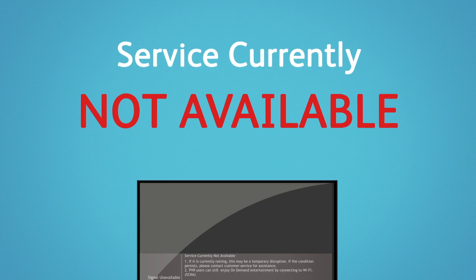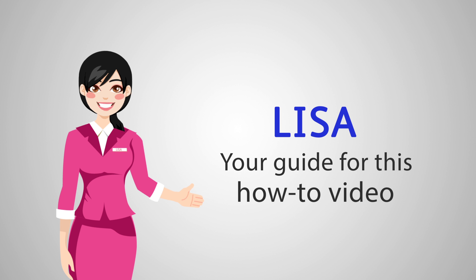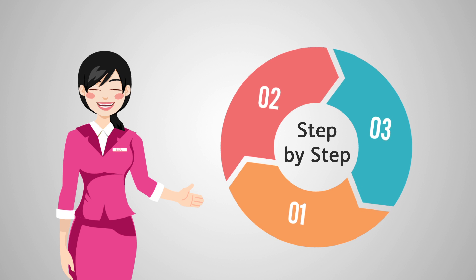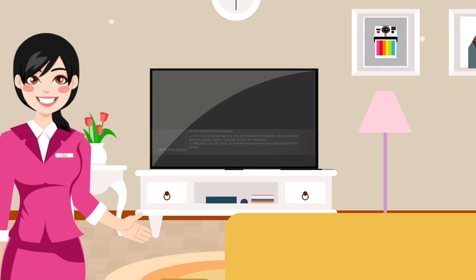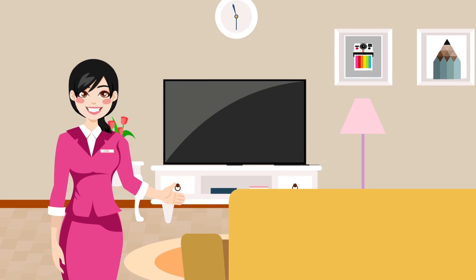Service currently not available? Hi, I'm Lisa, your guide for this how-to video. I'll walk you through this step-by-step so you can get the problem fixed quickly and go back to your favorite TV show. Are you seeing the message 'Service currently not available' on your TV screen? It's usually quite simple to fix and only takes a few minutes. I'll show you how.